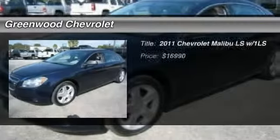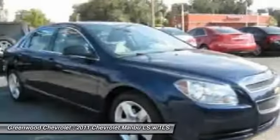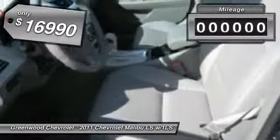The 2011 Chevy Malibu — a combination of performance and fuel economy. The Malibu is a great commuting car and is priced below $20,000. This vehicle has less than 25,000 miles.